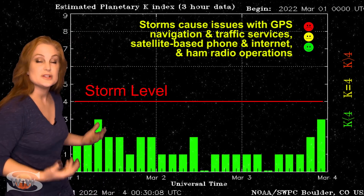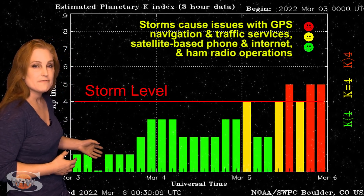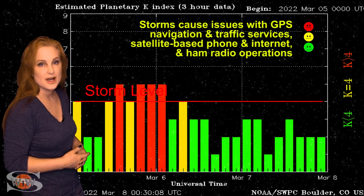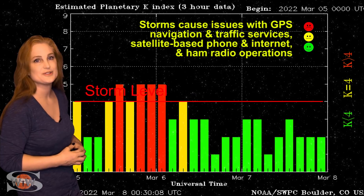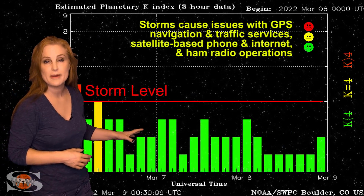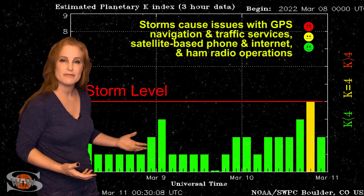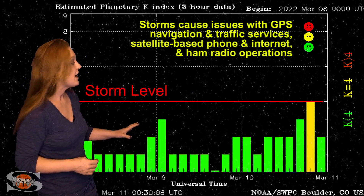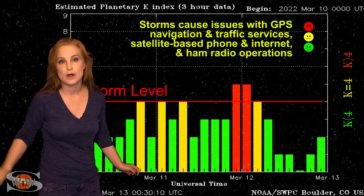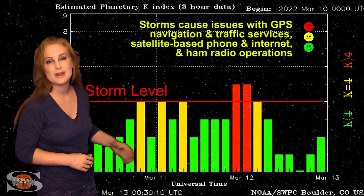Switching to your solar storm conditions, we've actually been pretty busy over the past week or so. Back on the 5th and the 6th, we bumped up to storm levels due to some fast solar wind that brought aurora to high latitudes and even down to mid-latitudes. Then we stayed unsettled to quiet until about the 10th and 11th, when we bumped back up to active conditions due to fast solar wind and some mini solar storms. That big filament eruption also grazed us and bumped us up to storm levels.